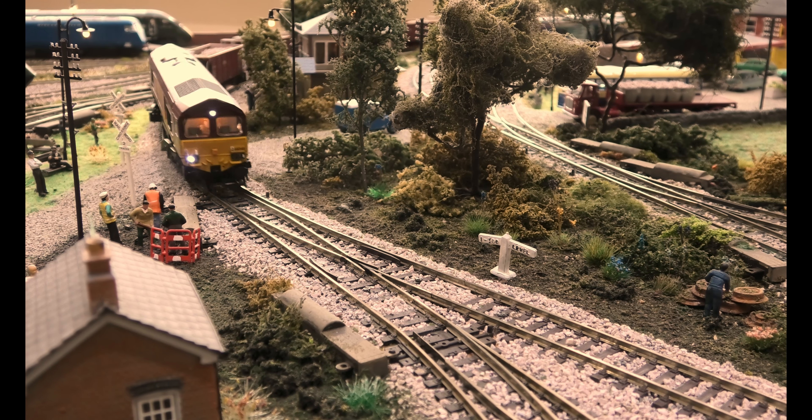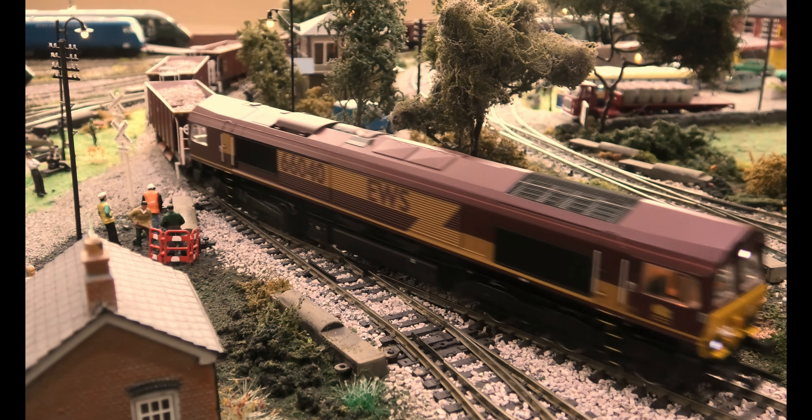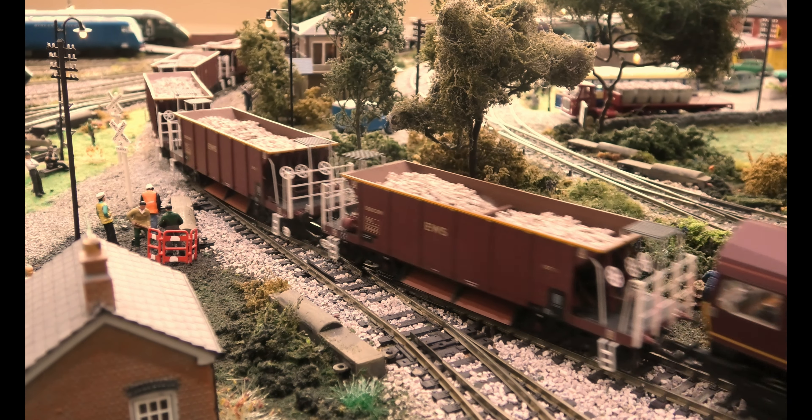Class 66 locomotive can pull up to 3,000 tonnes.